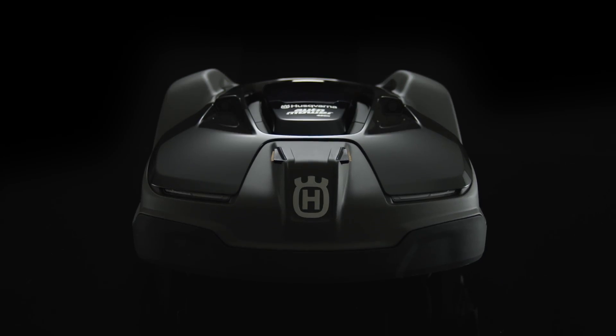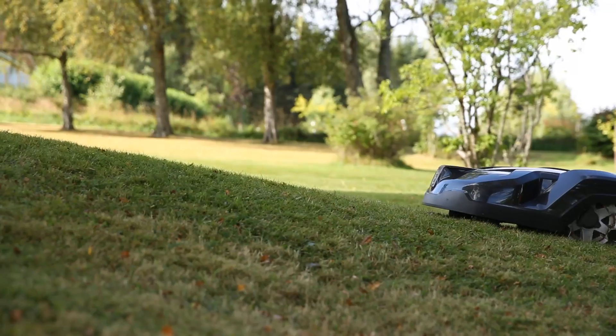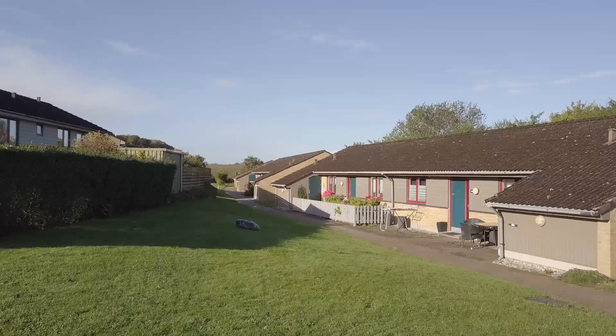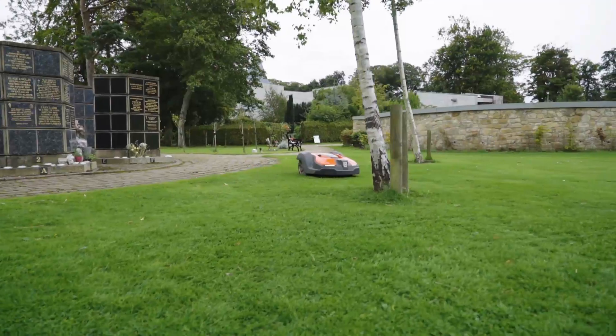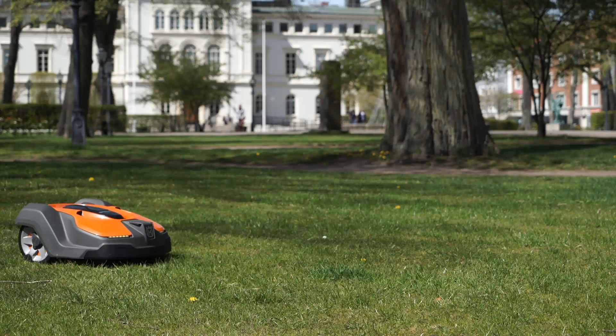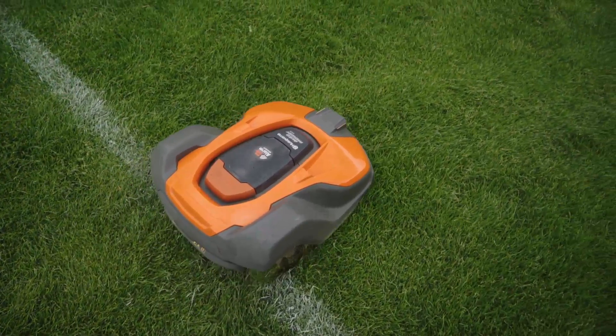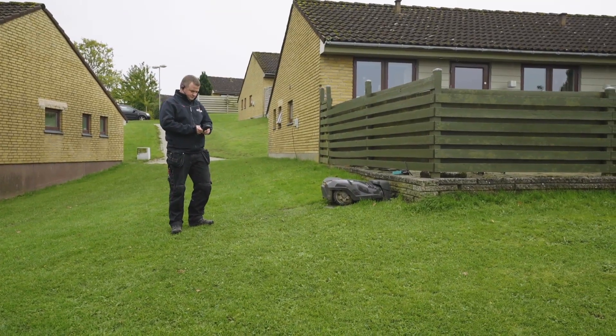Husqvarna Automower has been around since the 90s and is today a common sight in many residential gardens. During recent years, more robotic mowers are also used on commercial managed green spaces. As the world leader in robotic mowing, Husqvarna is now complementing the range with solutions designed for commercial use.